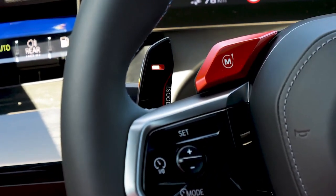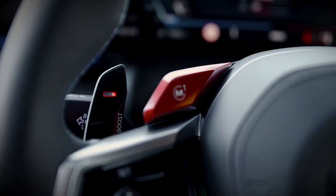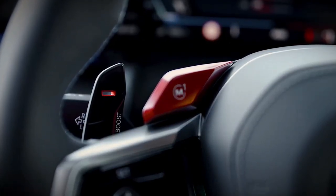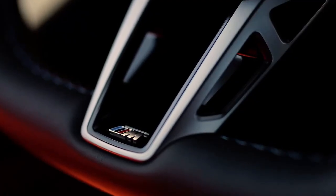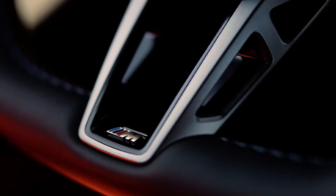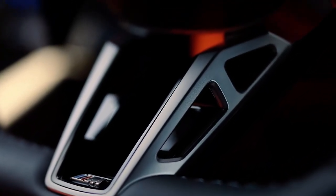BMW estimates that the M5's 14.8 kWh battery pack will provide around 25 miles on electric power alone when fully charged. It can charge at a max rate of 7.4 kW, but detailed charging times have not yet been released.